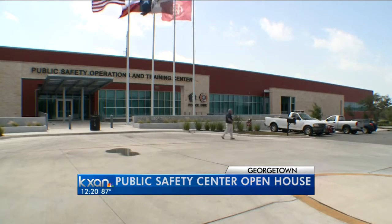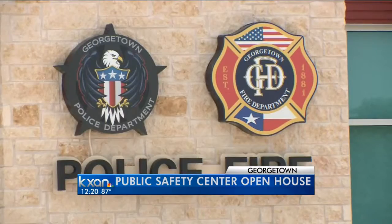We're getting our first look inside the Georgetown Police and Fire Department's new headquarters. Employees started moving into the Public Safety Operations and Training Center earlier this year.